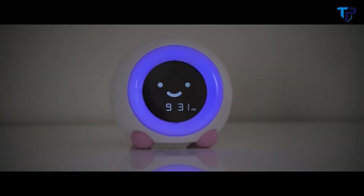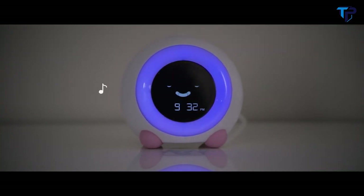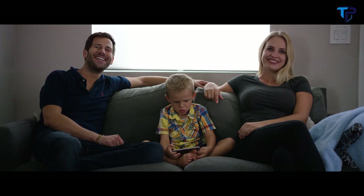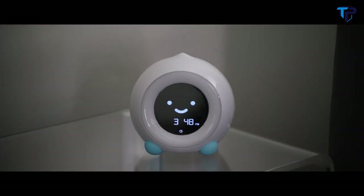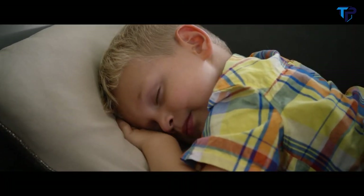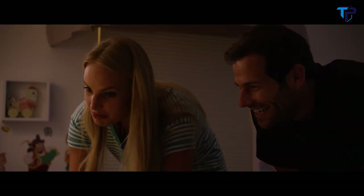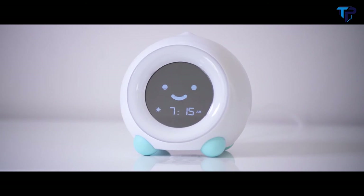Choose from a variety of nightlight color options and sleep sounds to create the optimal bedtime environment for your child. Mela doesn't just help your family sleep better at night — Mela's timer feature comes in handy for midday naps, timeouts, and other timed play activities. With Mela, you can provide a healthy, comfortable bedtime environment for your child while teaching good sleeping habits.